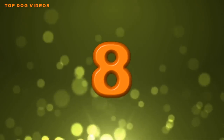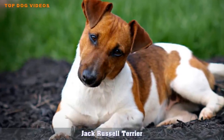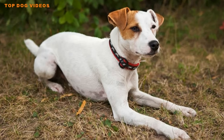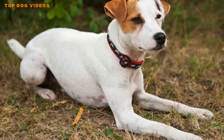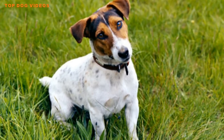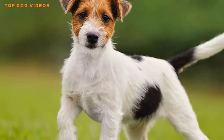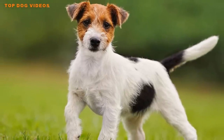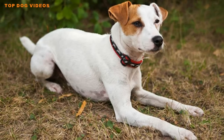Number eight: Jack Russell Terrier. The Jack Russell Terrier originated as a working dog and still requires a lot of exercise to avoid becoming irritable and destructive. Although the Jack Russell is one of the best small guard dogs for apartments, it is not meant to be kept indoors day in and day out. Jack Russells can be stubborn and are not the best choice for novice owners. They can be difficult to train and, if not kept on a lead, will often try to pick fights with dogs considerably bigger than themselves.